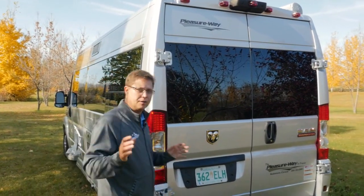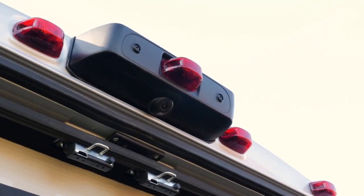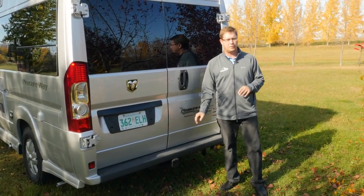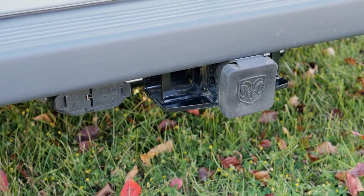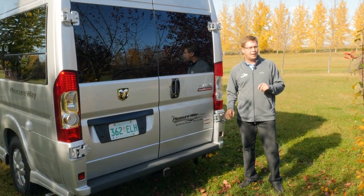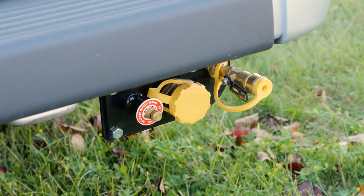As we come around to the back of the Lexer, there is an integrated backup camera. We have a hitch rated for 2,000 pounds along with 7-pole and 4-pole wiring harness. It also comes with a LP quick connect, so if you need to hook up a portable barbecue, you can do it right here.